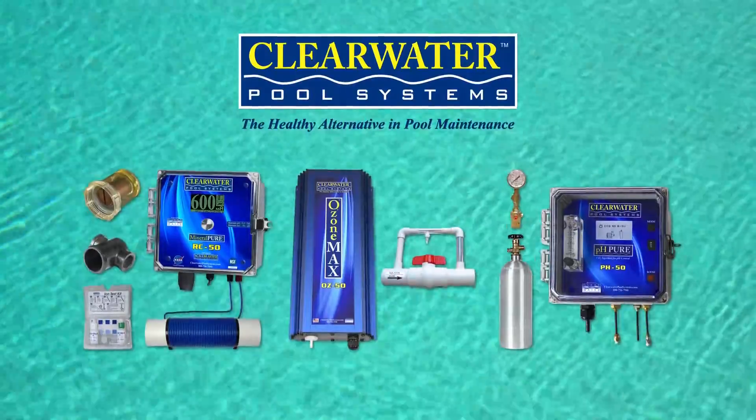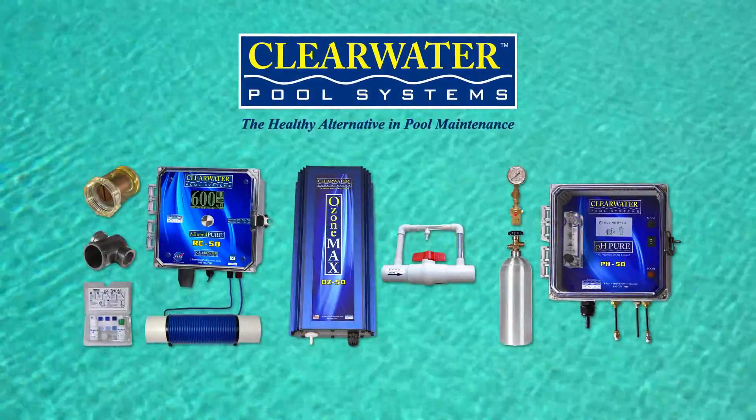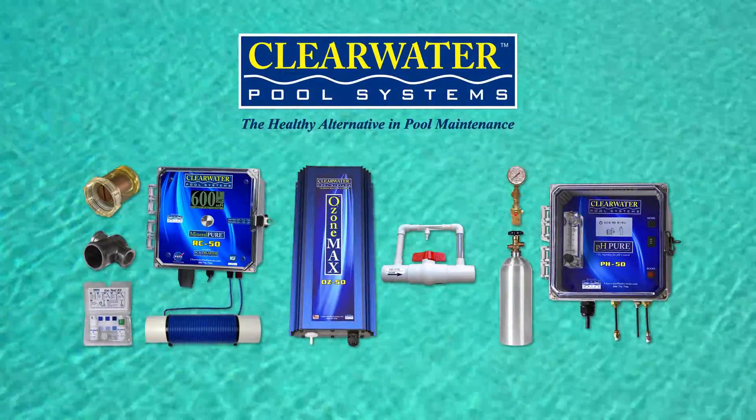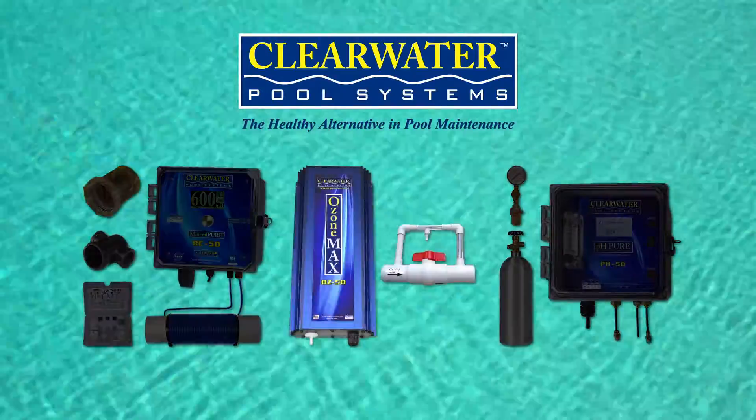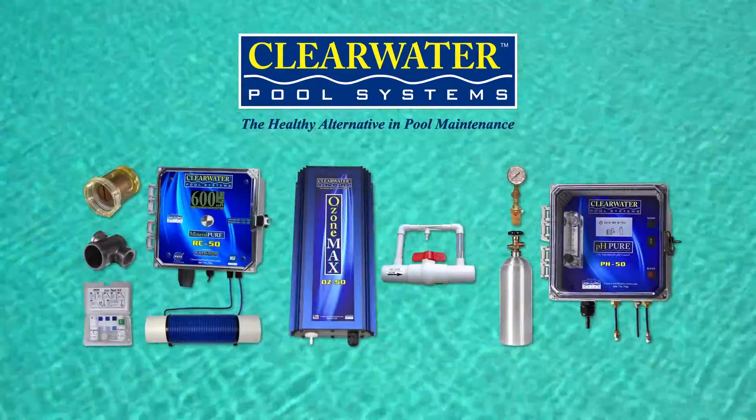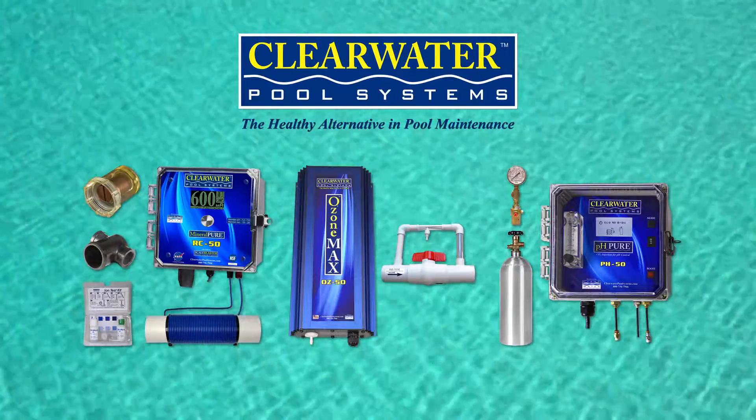Introducing the Clearwater Pool System — the closest system possible to a chemical and maintenance-free pool. There are three components, each with their own unique technology, that make up this phenomenal system.